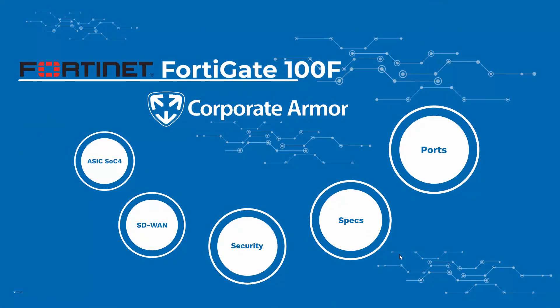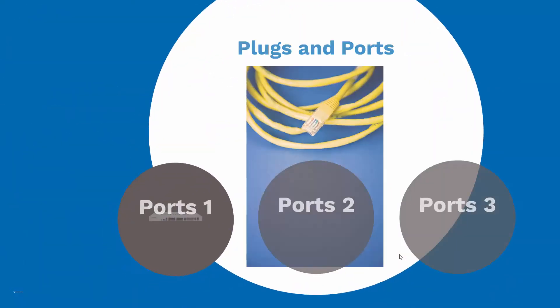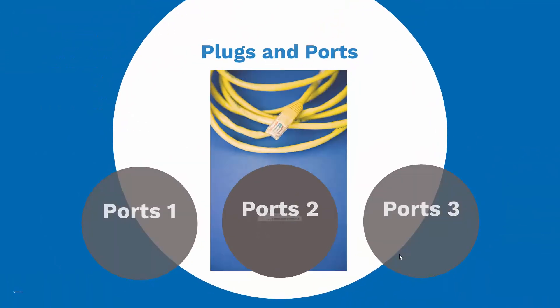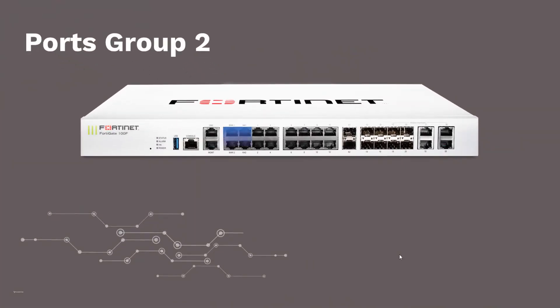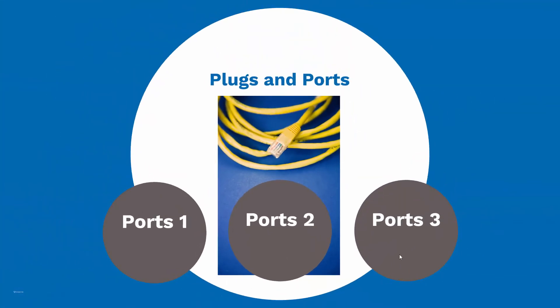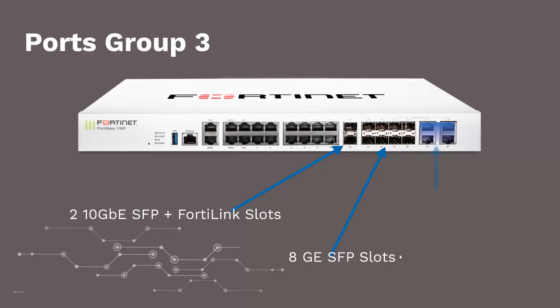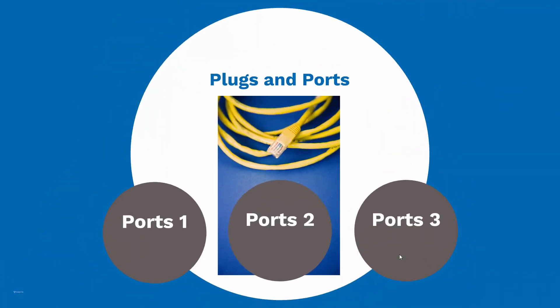Let's take a look at the ports on the FortiGate 100F. The 100F has one USB port, one console port, DMZ and management ports. It also has two WAN ports, two HA ports, and 12 RJ45 ports. The FortiGate 100F also includes two 10-gigabit ethernet SFP ports, eight gigabit ethernet SFP ports, and four gigabit ethernet RJ45 SFP shared media pairs. The 100F also has two power supply ports for redundancy.